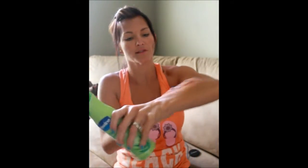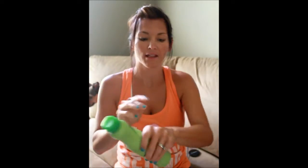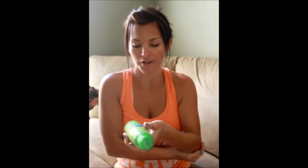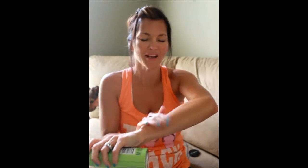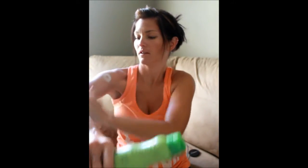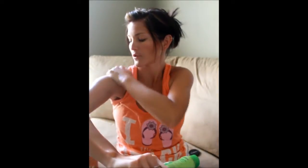It feels so nice. And the scent — oh my gosh, it's so refreshing! It's a scent very similar to... this is the Aloe Fresh one, and it kind of reminds me of cucumber in a sense. I'm going to do my other arm because I literally do need the moisture.